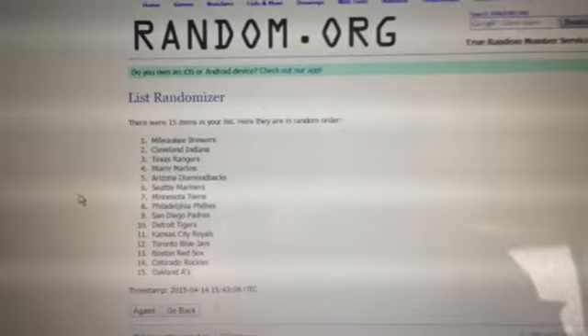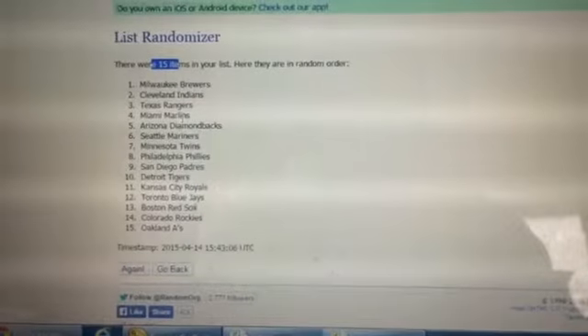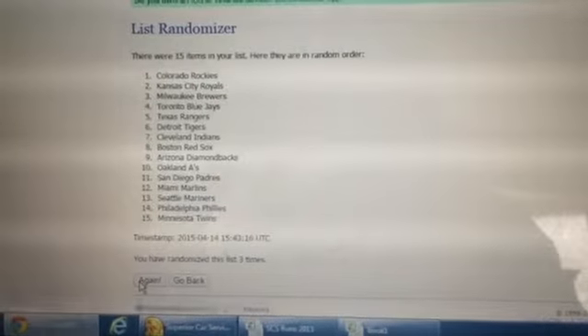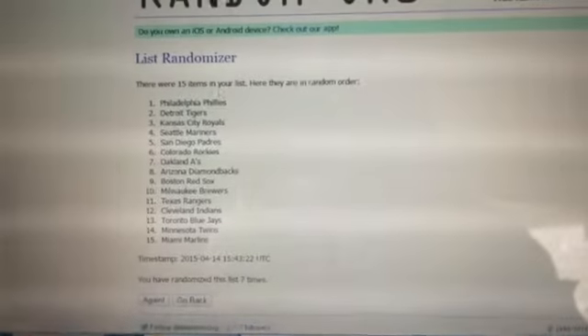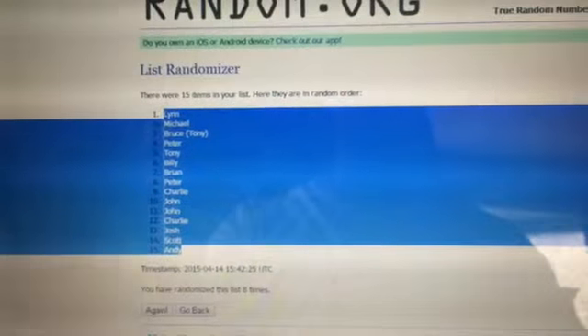We'll go eight times just like the dice say. You can see there's 15 items on the list. That was 7. We're going to go the eighth time per the dice roller. That was our team. At 11:43 is the final time.